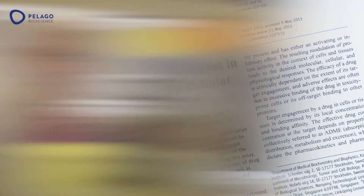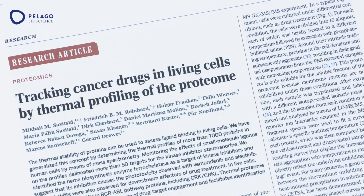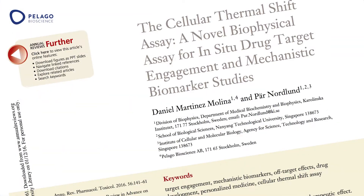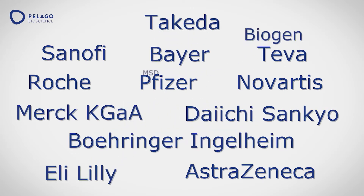The inventor, Pierre Nordland, is a professor at the Department of Oncology and Pathology at the Karolinska Institute in Sweden, and one of the founders of Pelago Bioscience. The patented CETSA method has been published in Science, Nature and other high-impact scientific journals, and is now deployed by major pharmaceutical R&D organizations.